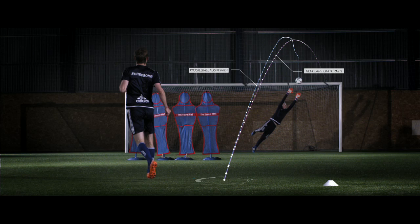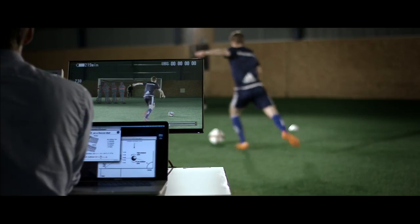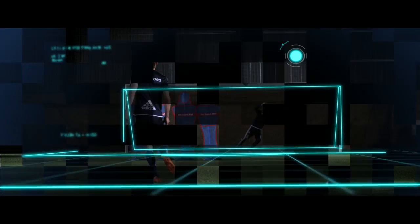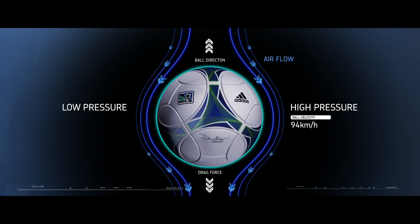But how does he do it? We brought in some engineers to break it all down. The aerodynamic lift forces on the ball fluctuate and cause the zigzagging. And without spin, minimal friction means the knuckleball keeps its speed.